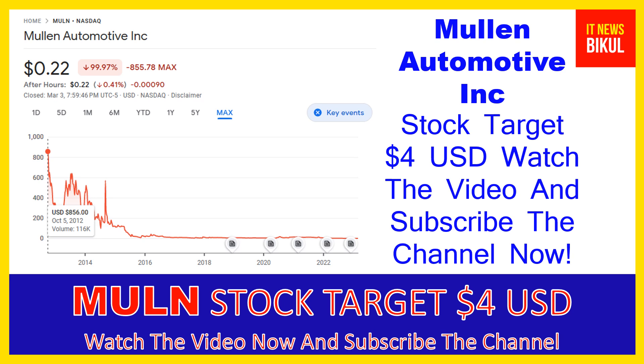Hello friends, today I have taken a very good stock for you that will give you very good returns in coming days. That stock is Mulen Automotive Incorporation. Mulen Automotive Incorporation stock is now trading at 0.22 USD level. If you want, you can invest now in Mulen Automotive Incorporation stock and you can earn a good profit in coming days.